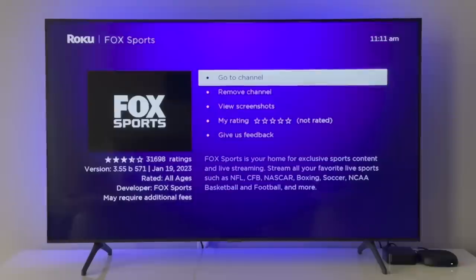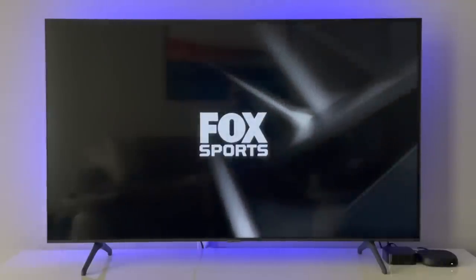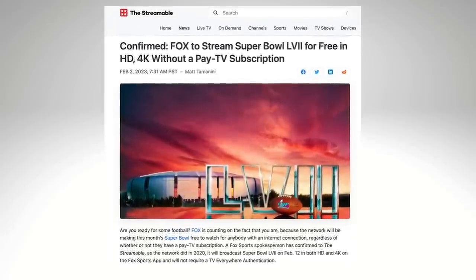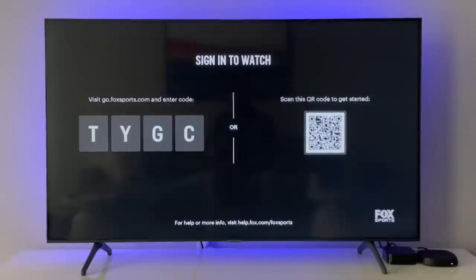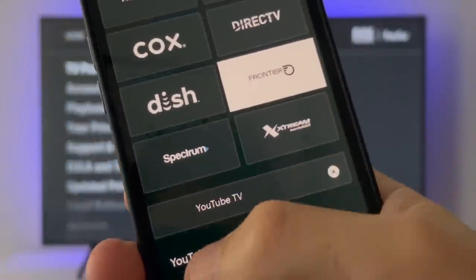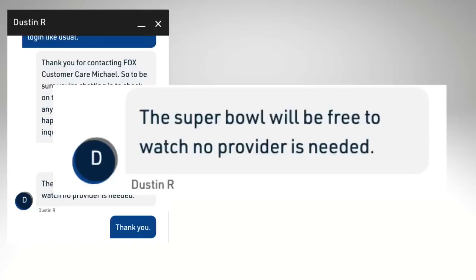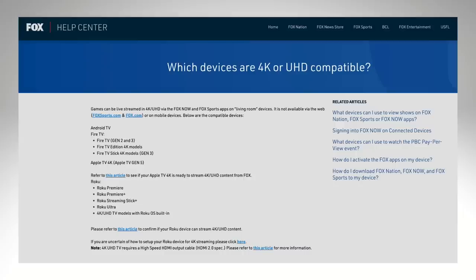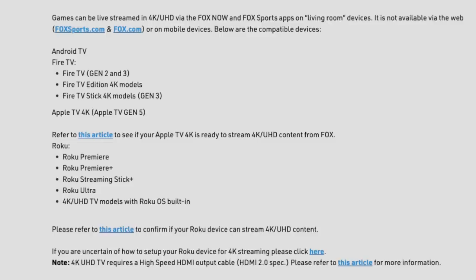I've got great news. For the 2023 Super Bowl, you can download the Fox Sports app and then watch the game free of charge in 4K. Now normally you need a paid TV login to use the Fox Sports app, but Fox is making an exception for the Super Bowl. If 4K is important to you, you're going to need a 4K TV as well as a streaming device that is 4K compatible.